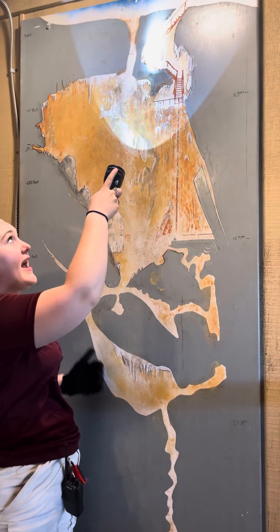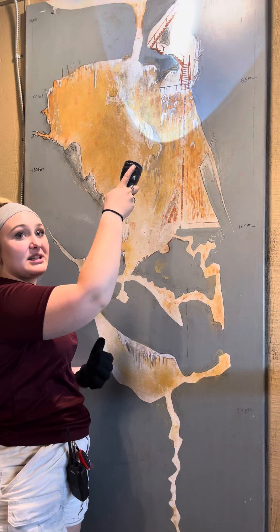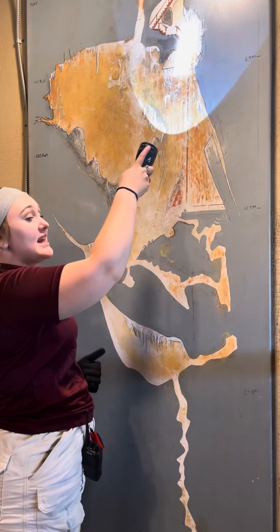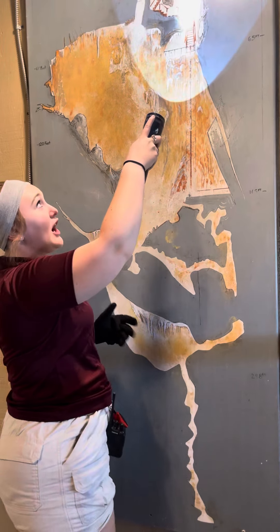This staircase is very, very steep. Please take your time coming down. There are handrails on either side — please use them. Right here is the noggin knocker.